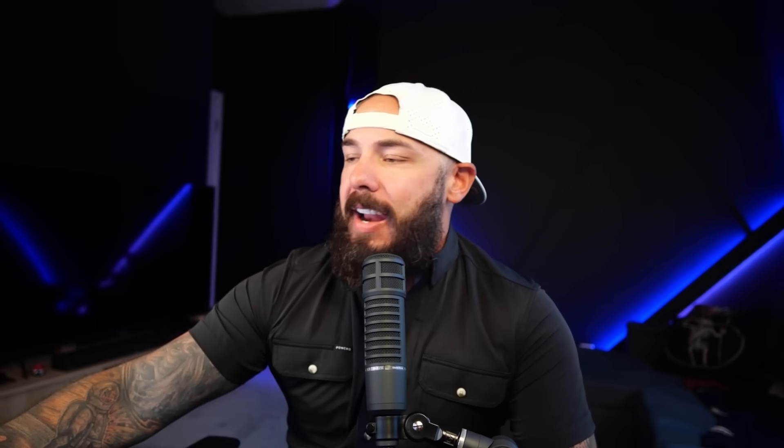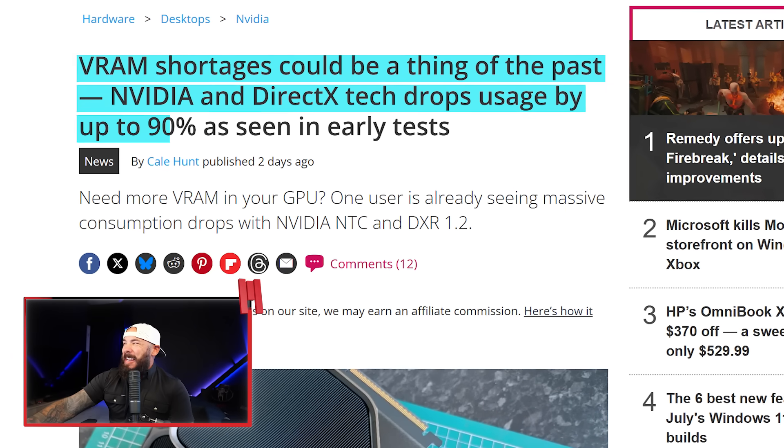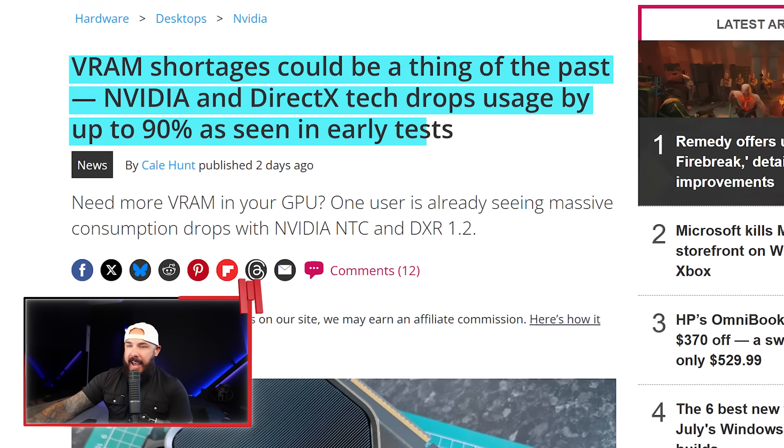Apparently VRAM isn't a problem anymore. NVIDIA's got AI doing the heavy lifting now, or so they say. VRAM shortages could be a thing of the past — NVIDIA and DirectX tech drops VRAM usage by up to 90% in early tests. This comes on the heels of drama surrounding 8GB VRAM cards, which aren't really selling. The 16GB variants are a different story, but the 8GB cards — not a lot of people are rushing to buy those. Will this change the fate of those cards, or are we just putting a band-aid on it?